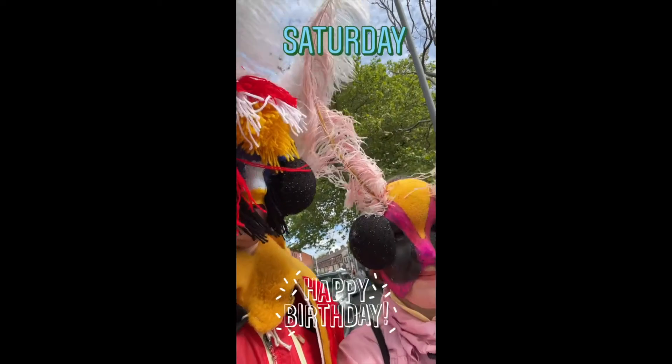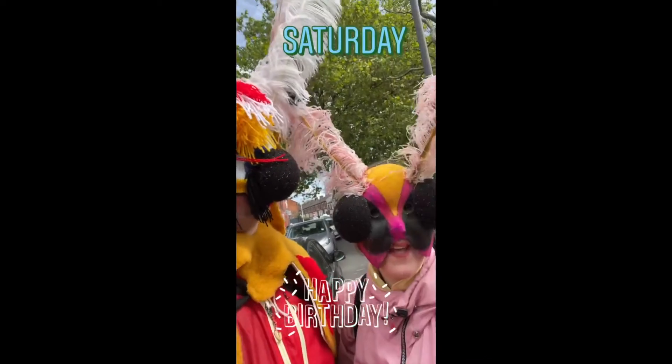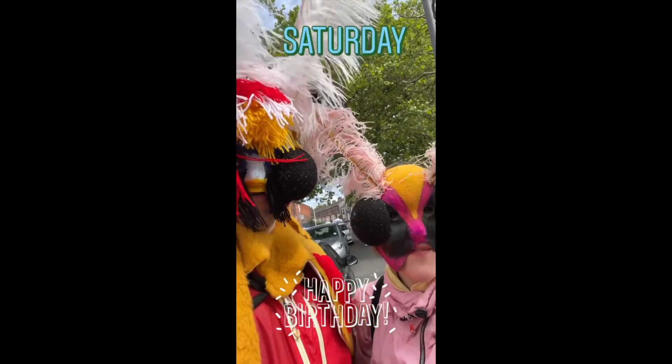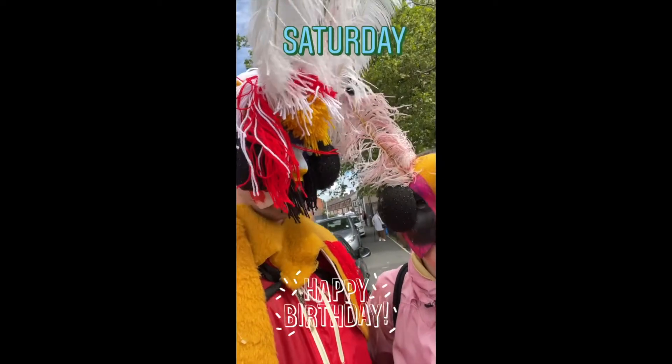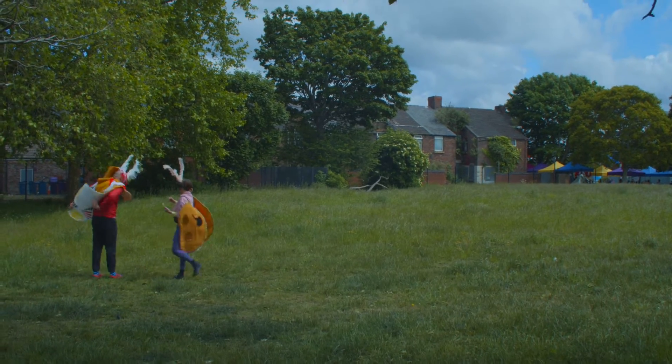Hi, we're Vice Moth. We're going to be in Anfield today at the Homebaked Market, to encourage people to think a little bit about Everton Library.